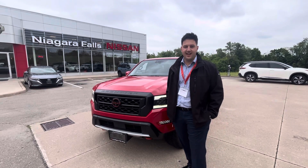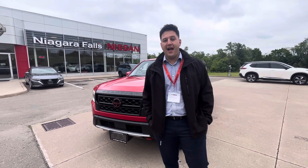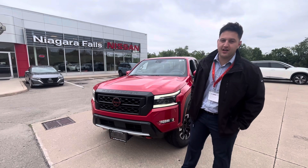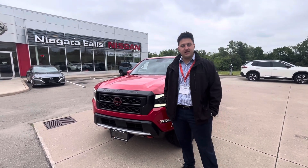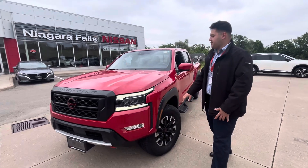Hello everyone, this is Matt from Niagara Falls Nissan. Today I'm presenting the pick of the week — behind me is this stunning 2022 Frontier Pro-4X. It has only 18,000 kilometers. Let's come check it out.